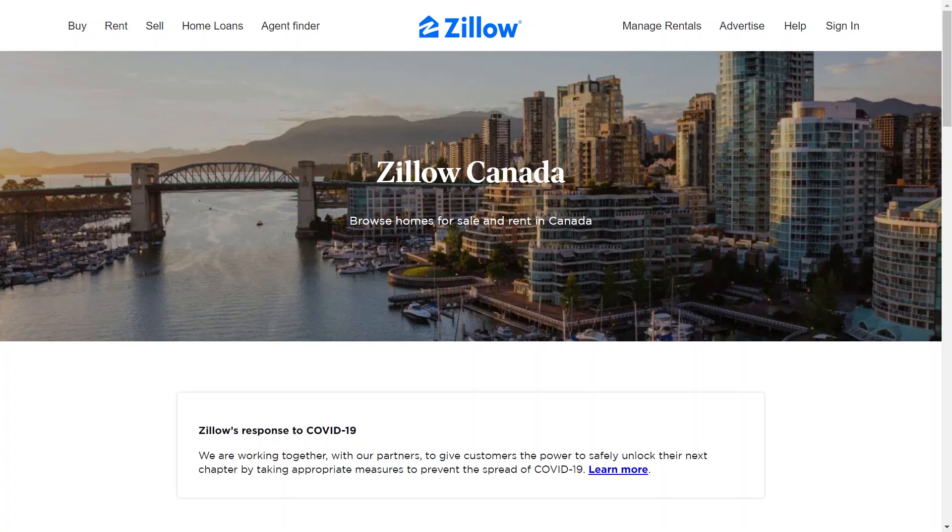Understand the legal aspects of buying a home in Canada, including contracts, closing costs, property taxes, and insurance requirements.